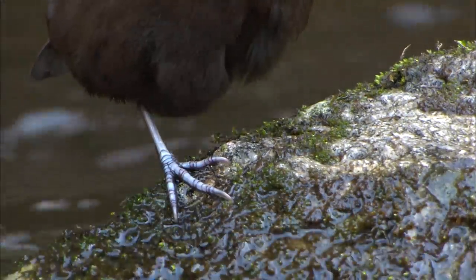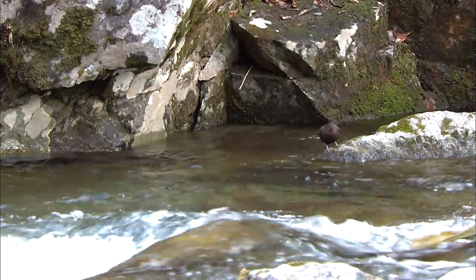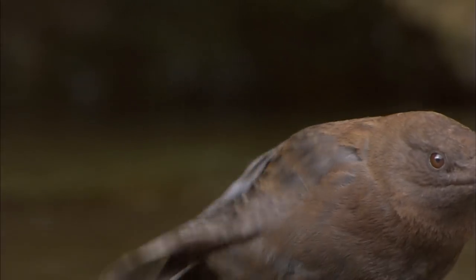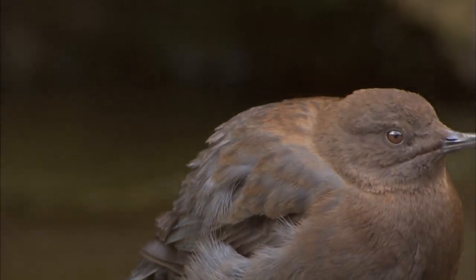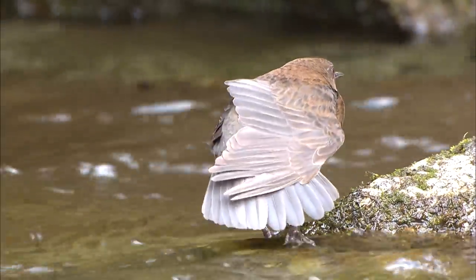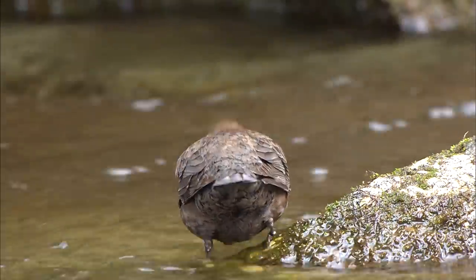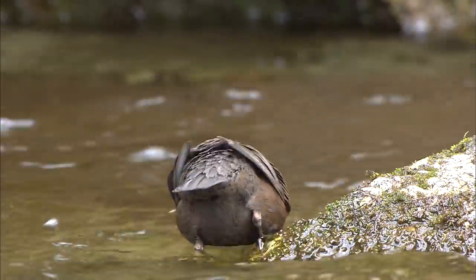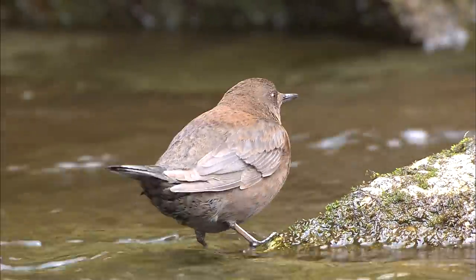It does not have webbed feet, but this poses no problem at all. This is because its wings function like the fins of a fish. Instead of a fish's scales, its body is covered in waterproof feathers. Before diving, it applies oil from its tail feathers all over its body. Now it's all set to go after its prey.